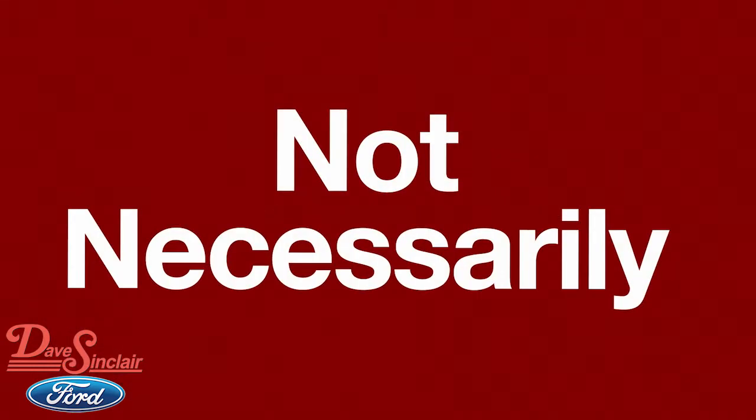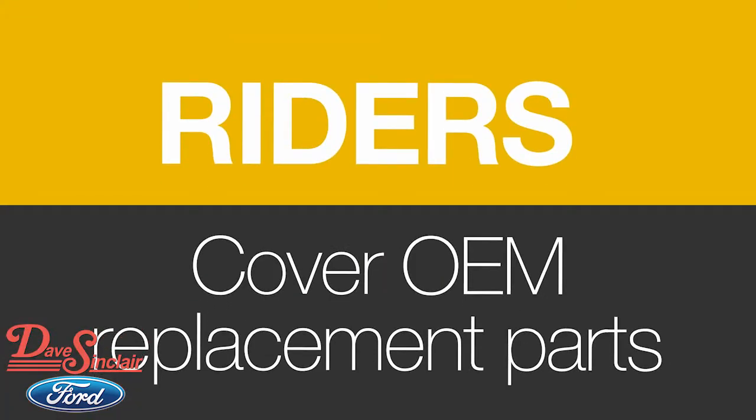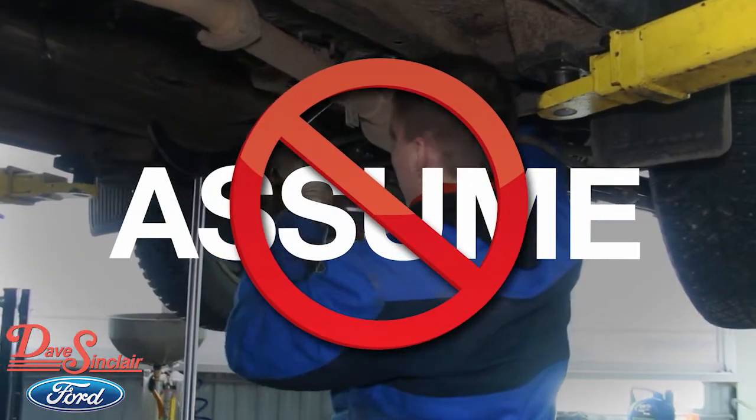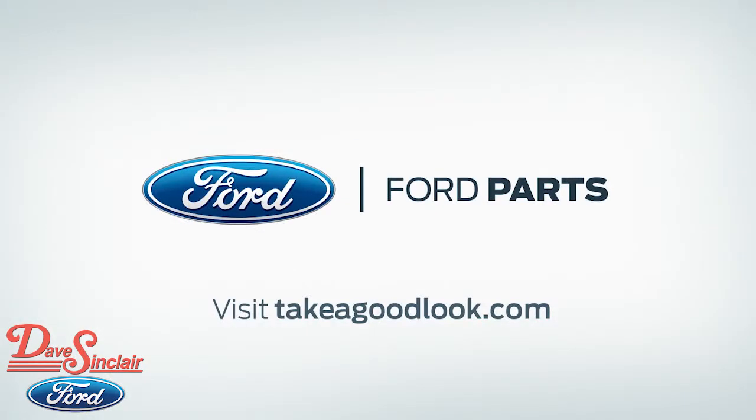Not necessarily. Some insurance companies offer riders that cover OEM replacement parts. Don't assume your car will automatically be repaired using new OEM parts. Contact your insurer to be sure. Go to takeagoodlook.com to learn more.